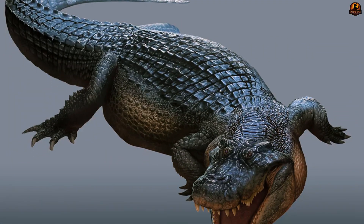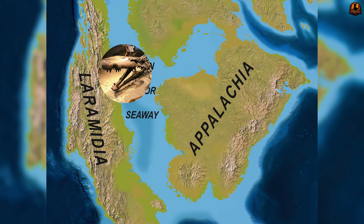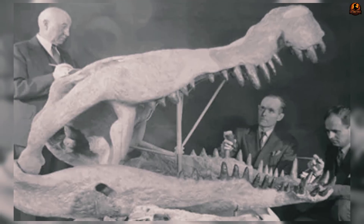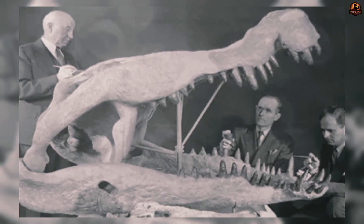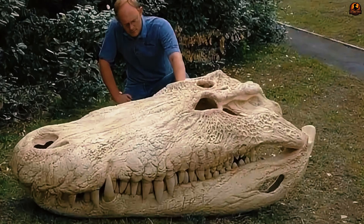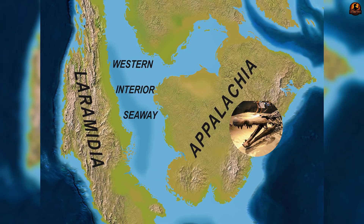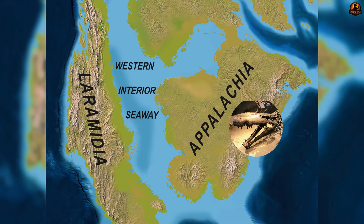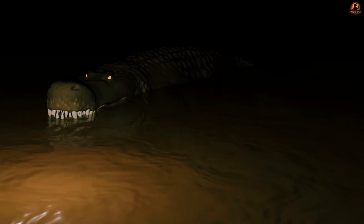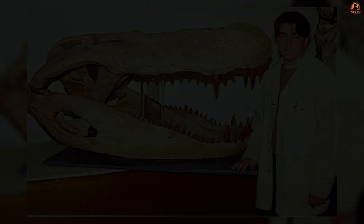One of the most striking aspects of Deinosuchus is the size gap between populations from the western and eastern halves of North America. Fossils from Laramidia, the western landmass, include some of the largest known individuals, with skulls exceeding 1.3 metres and overall length estimates in the 10 to 12 metre range, likely weighing several tonnes. By contrast, fossils from Appalachia in the east are generally more modest in scale — usually less than half that length and more lightly built.